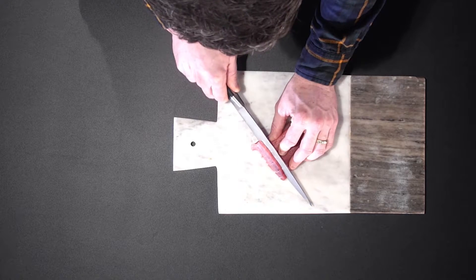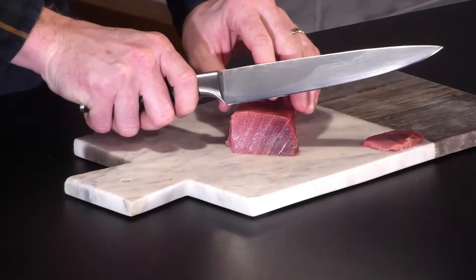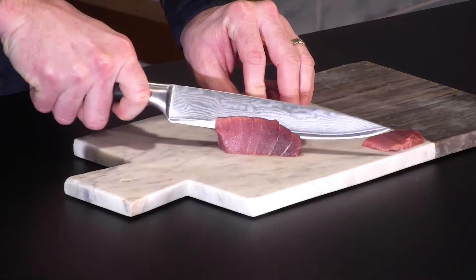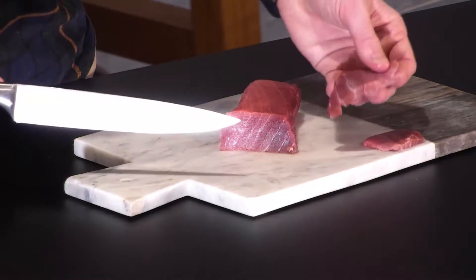So tuna number one, bluefin tuna — the biggest of all the tunas, king of the ocean. One of the things that we often get asked is why is bluefin tuna so expensive? In reality, a lot of that is a bit of hype. It gets a reputation for being a million dollar fish because on the first bluefin tuna market in Japan of the season, it's a bit of bragging rights for who will pay the most for the number one bluefin tuna to open up the season.